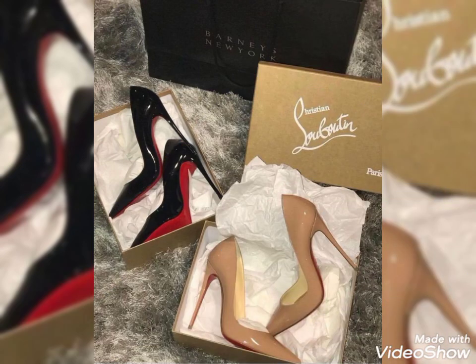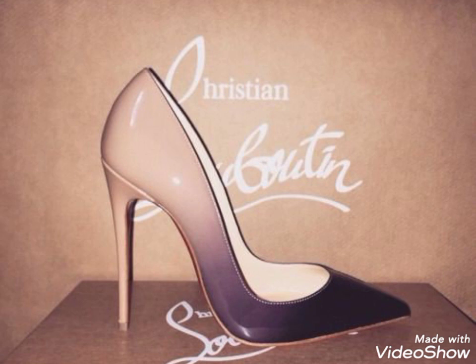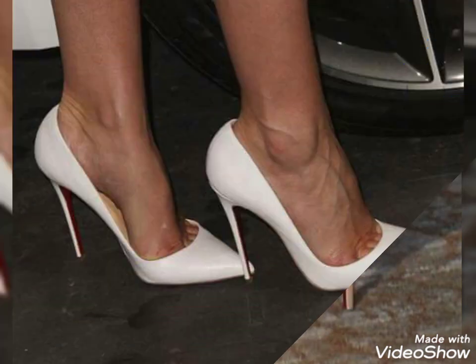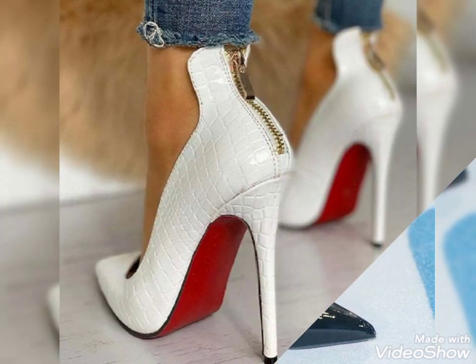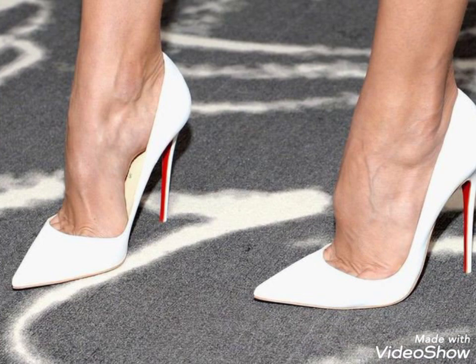You can wear these pointy toe high heels pumps for party wear and casual wear as well. Keep visiting my YouTube channel for more updates, and don't forget to subscribe for more information. Take care!